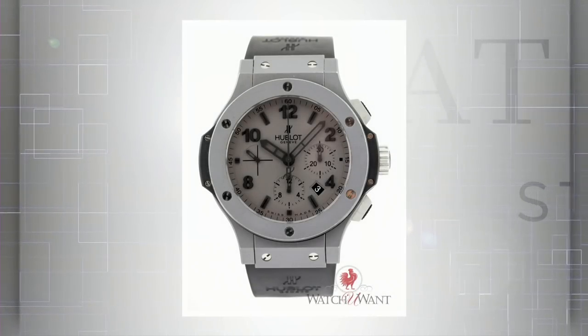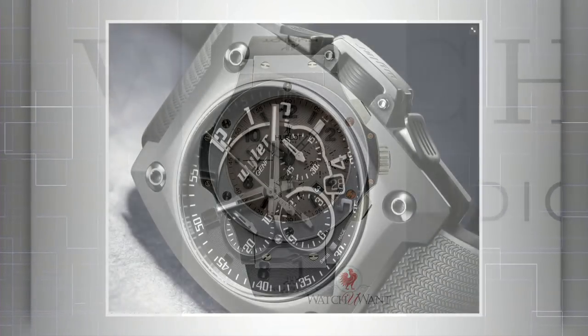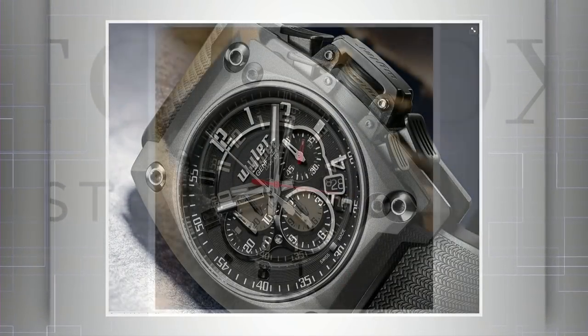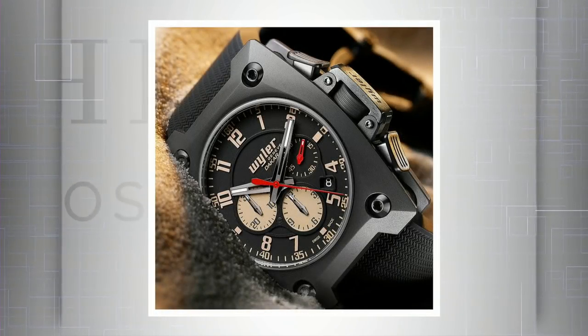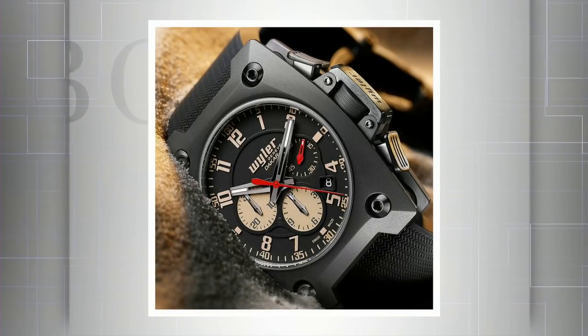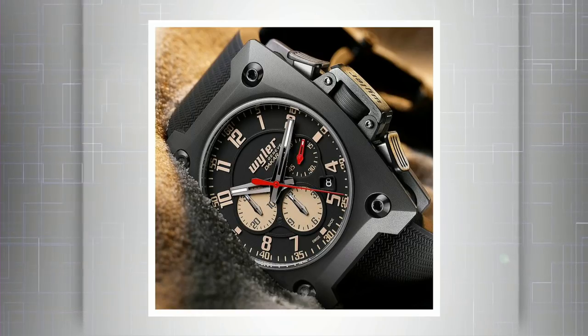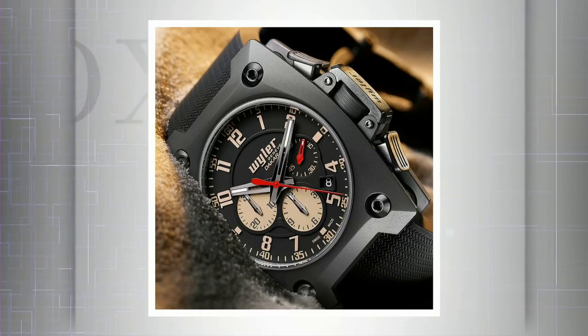Finally, the Hublot Big Bang Tantalum — available for immediate delivery pre-owned, many examples. And Weiler Genève created chronographs in 2008 and 2009 of 88 pieces and 182 pieces — that was a Dakar Rallye limited edition, 53mm lug-to-lug by about 42mm across, all in tantalum. It weighs a ton. Dimitri, watches after your own heart — you will enjoy all of these.